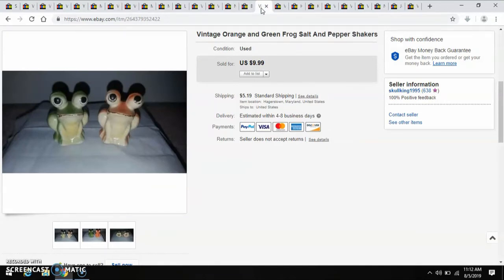Another set of Salt and Pepper Shakers that I picked up at the antique mall. I think I paid $3 for those, and I sold them for $10.